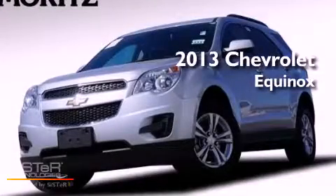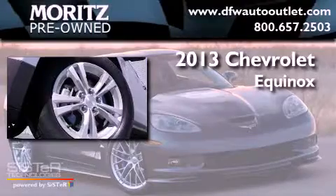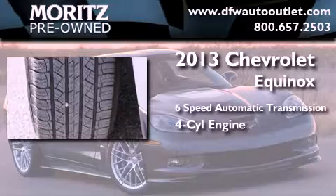This is a 2013 Chevrolet Equinox. This crossover has a six-speed automatic transmission and an inline four-cylinder engine.